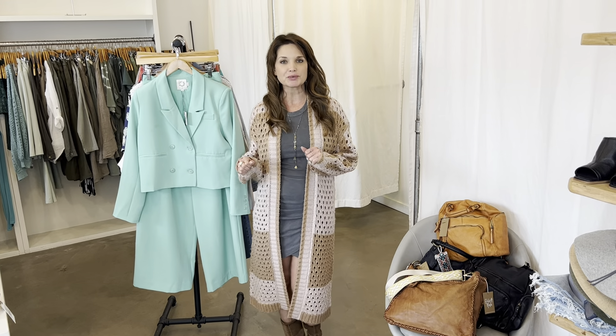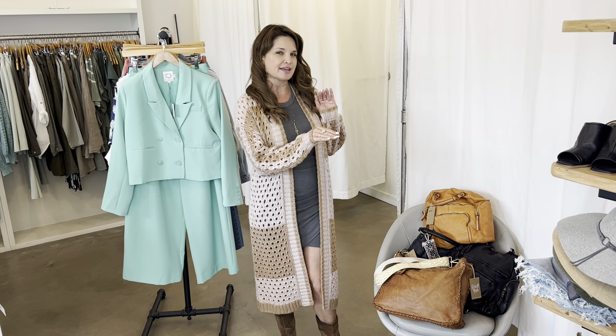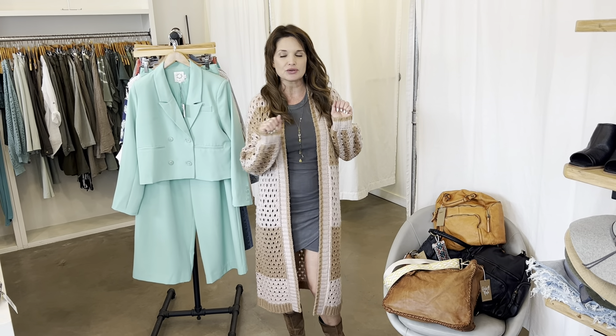Hi everybody, it's Alice here at Rust. We're here for our new arrivals weekly video. We have so much this week — so many different kinds of things in the store that are new to show you.